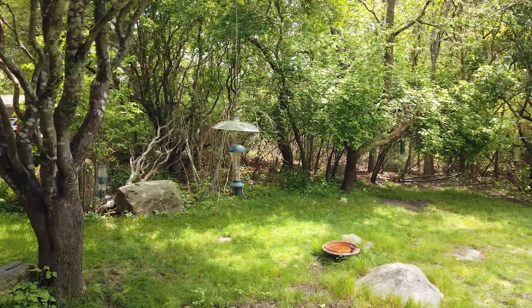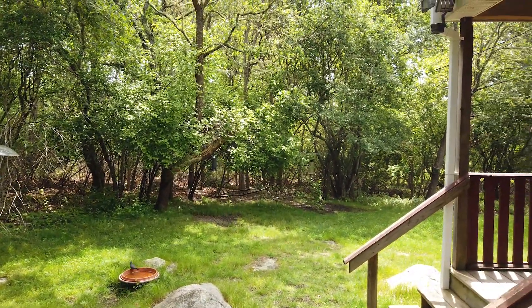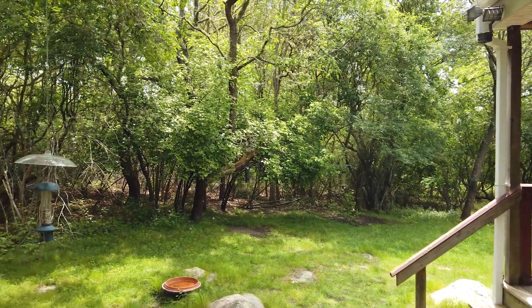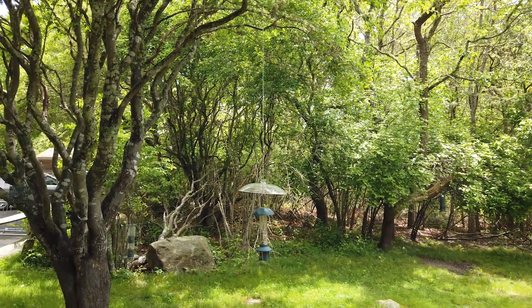This is the area where they have the bird feeders. It's a great place too if you're here to practice your bird photography, because the birds are always usually around here.